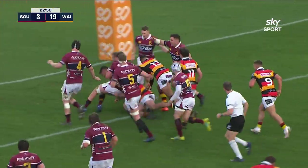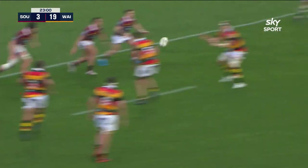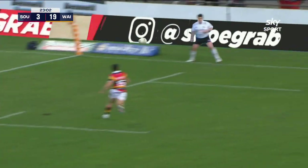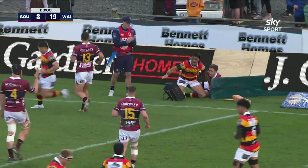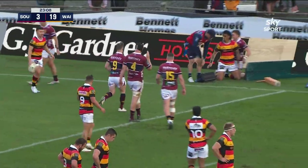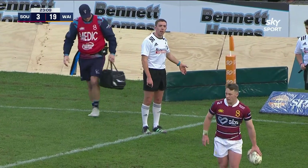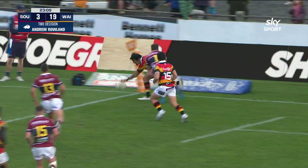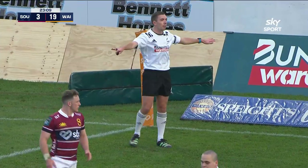Good strong carry here with a lot of support too. They go to Brown just short of the line, now Tucker works it away and a chance for Sullivan — oh, I don't think he got it down. We'll just check that. An on-field try has been awarded but we just want to check that grounding. No — he's not grounded that. Thank you, no try, knock on.